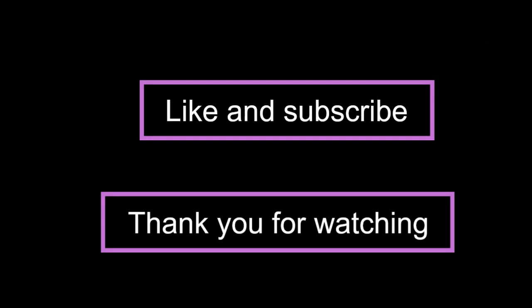Thank you for watching. Don't forget to hit the like button and subscribe to the channel.